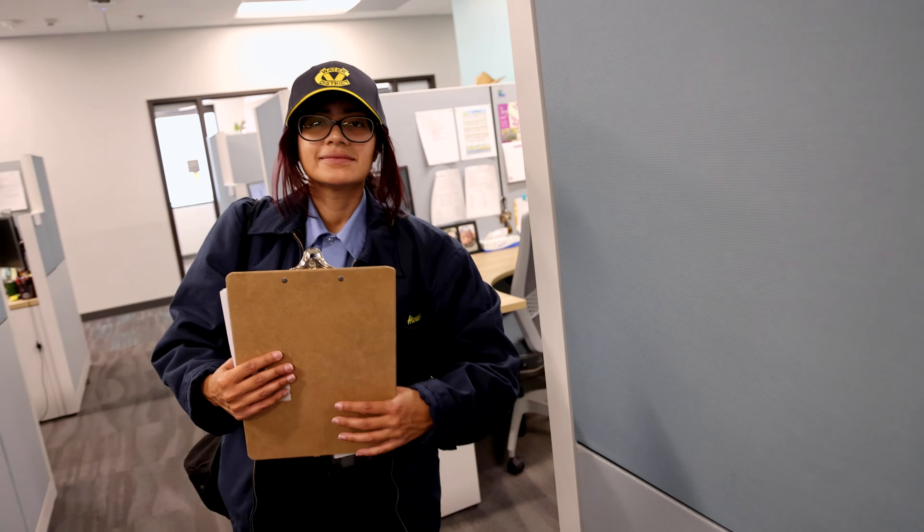During field investigations, I bring my desktop investigation findings such as notes, maps, and photos to conduct on-site assessments and meet with property owners.